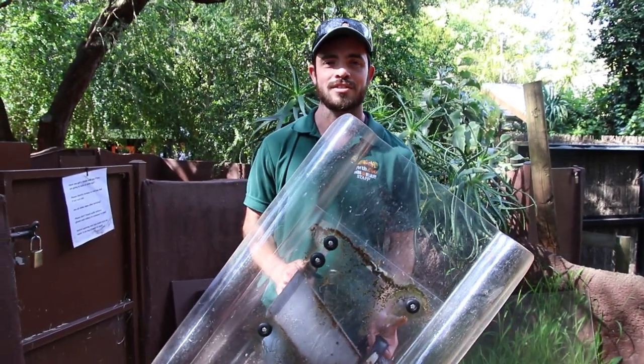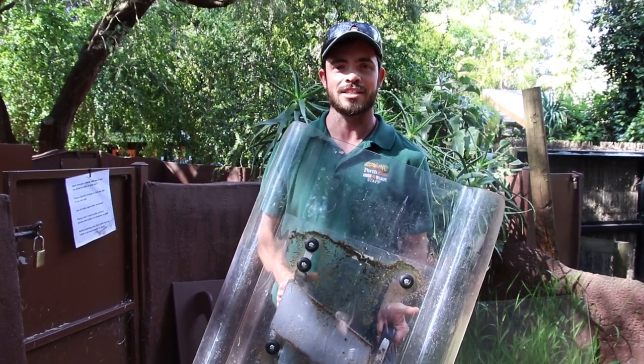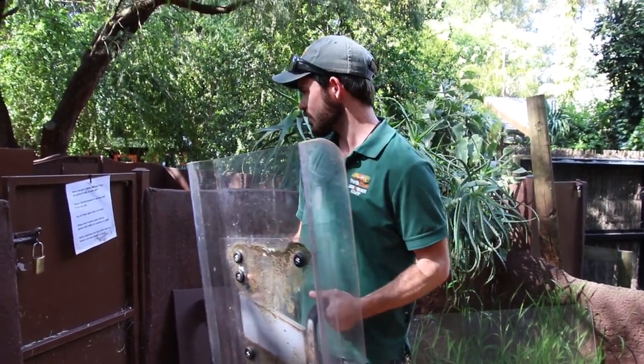Before we do that, we need to find out whereabouts they are in the enclosure — just for safety, in case they've come out and are hiding around a little rock or behind a bush. We don't want to go in and startle them or potentially injure ourselves. So we always bring one of our shields. This keeps ourselves safe and also keeps the porcupine safe. We don't want to risk any damage to them or their quills.